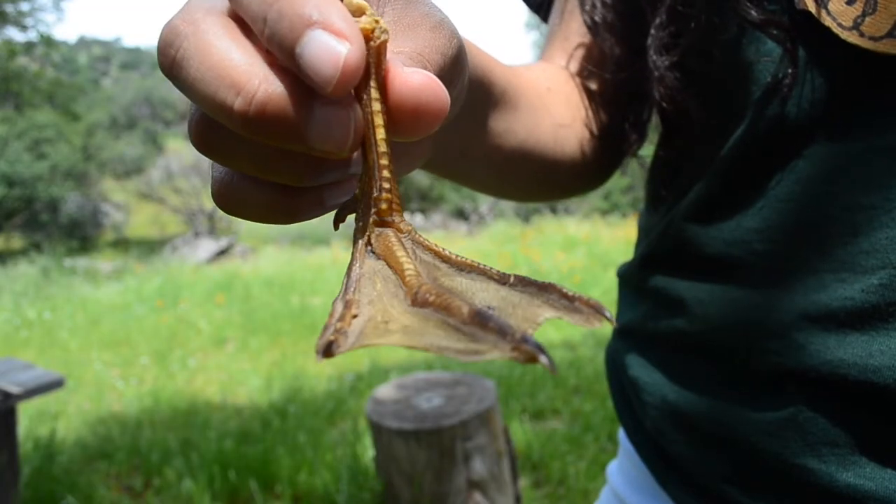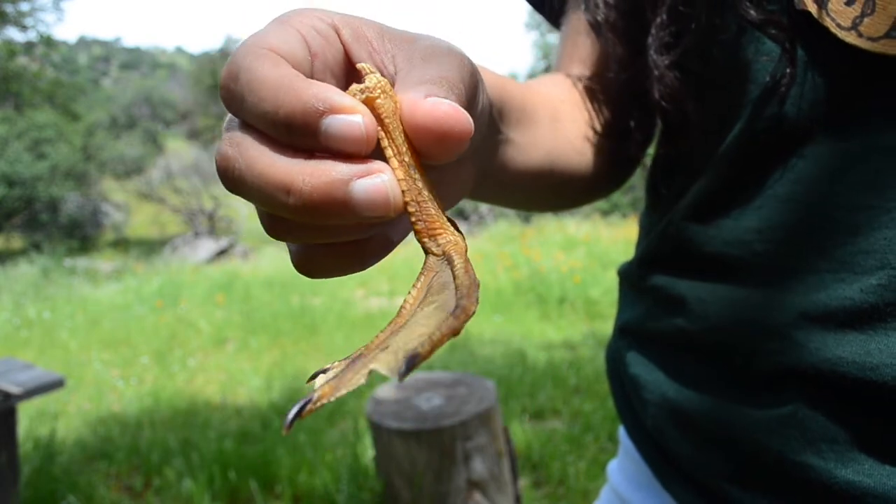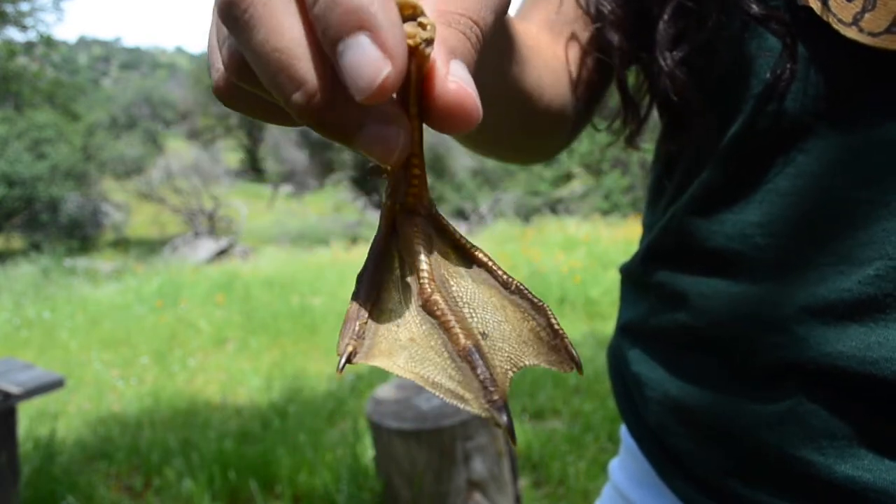Ducks have webbed feet for swimming through the water. This adaptation allows them to move through aquatic habitats with little effort.